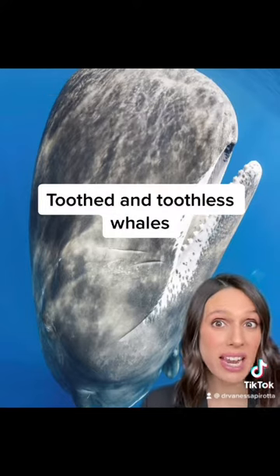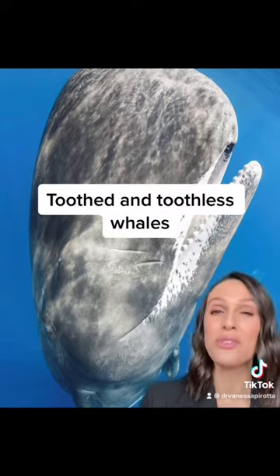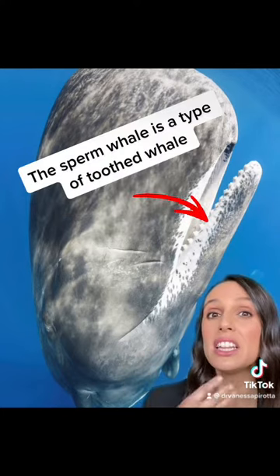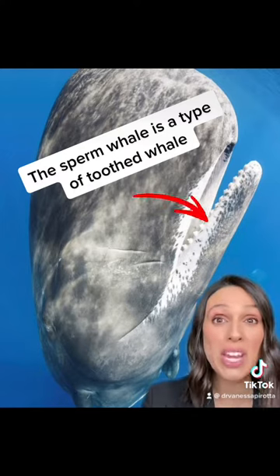There are those that have teeth, or toothed whales, and those that don't have any teeth at all. For example, toothed whales, like the sperm whale, use their lower jaw, which has teeth, to capture prey such as squid and fish.